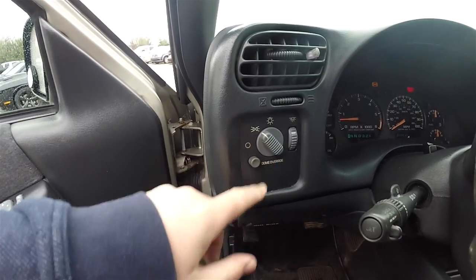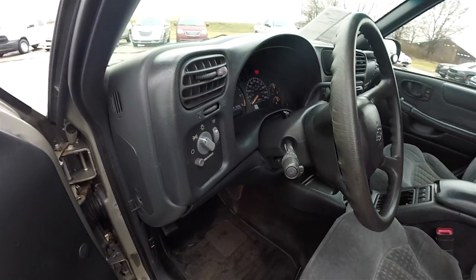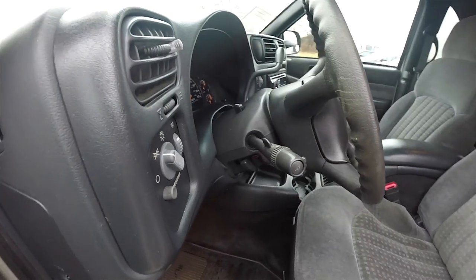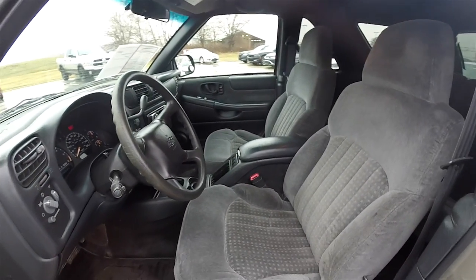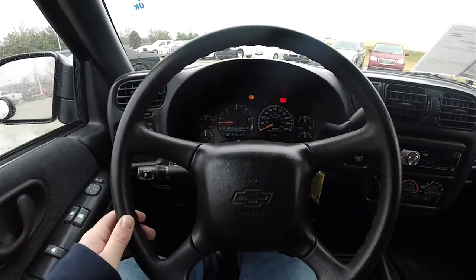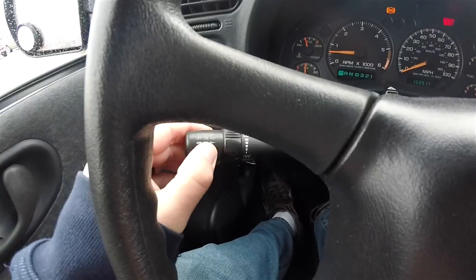You have controls for headlamps, dome override, and panel brightness. Tilt steering wheel. And panning through the interior for a few more details — the cruise control switch is on the turn signal stalk.